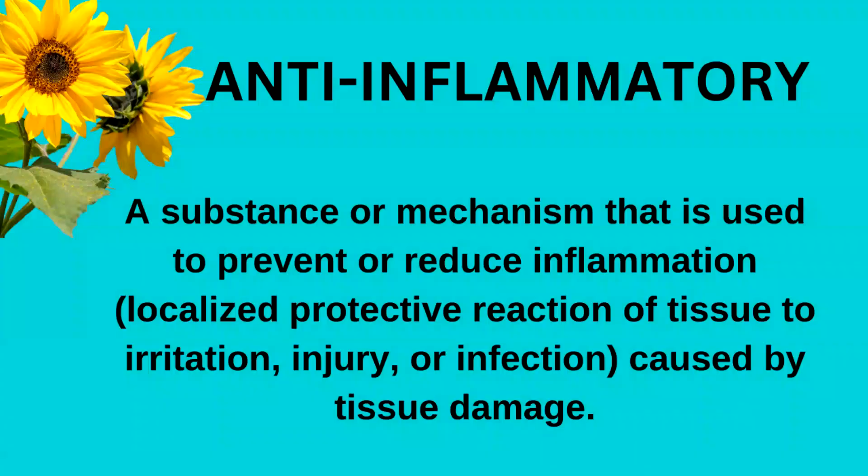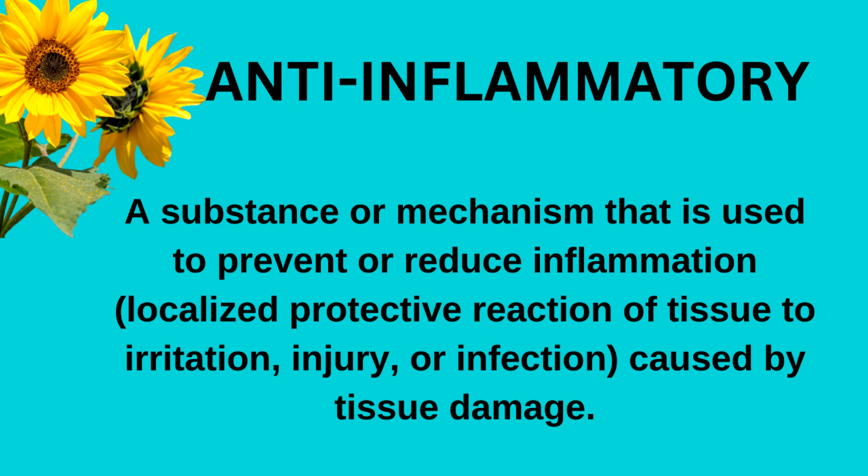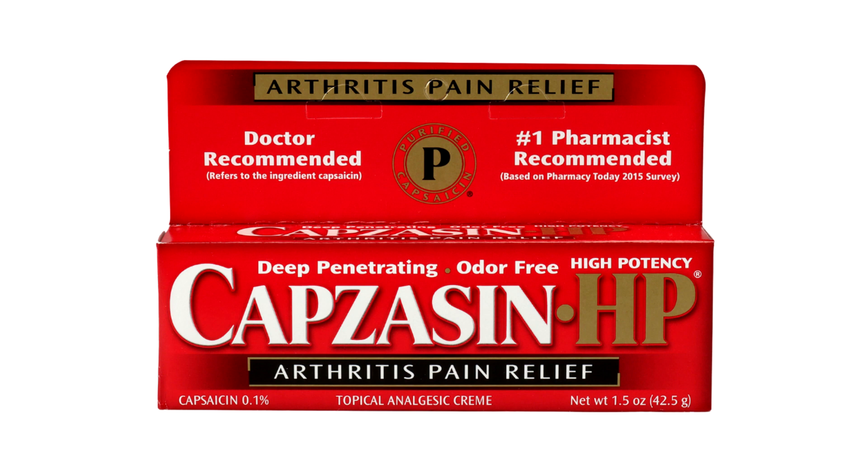Cayenne has been found to have anti-inflammatory effects. Part of its pain-relieving effects is its ability to relieve inflammation that can contribute to pain. Other inflammatory issues that cayenne can help relieve include itching from insect bites or rashes. It may zing a bit when first applied, but give it a minute and it should help that itch. It is also used to treat shingles that are no longer open sores but are still causing pain. In fact, it's manufactured and sold as an over-the-counter cream.